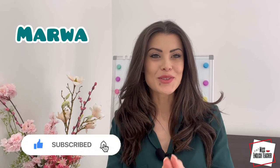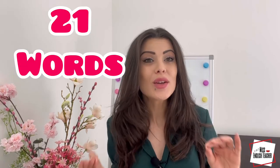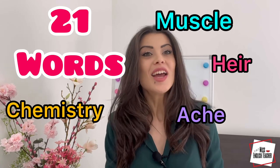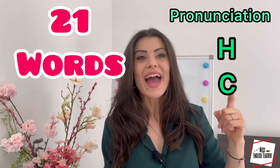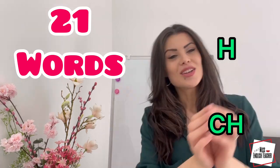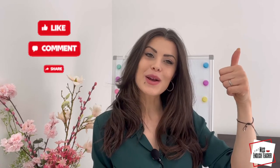Hi there, and welcome back to my channel. In today's video, I'm going to teach you 21 words that you're probably saying wrong. These words contain the letters h, c, and ch, and these are common mistakes. So before we get started, make sure to hit the like button and subscribe to my channel, and thank you so much for the support.